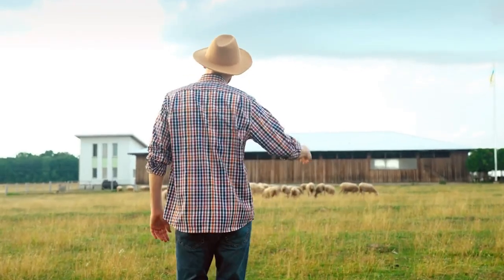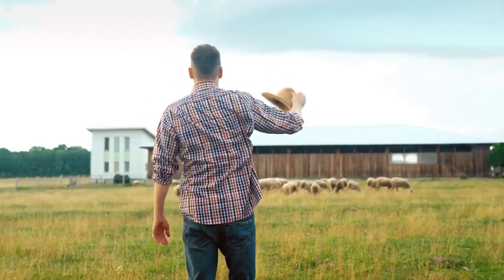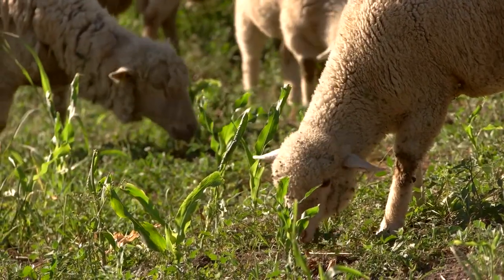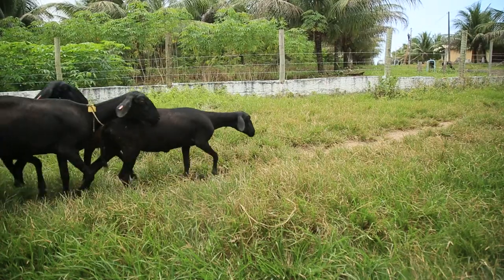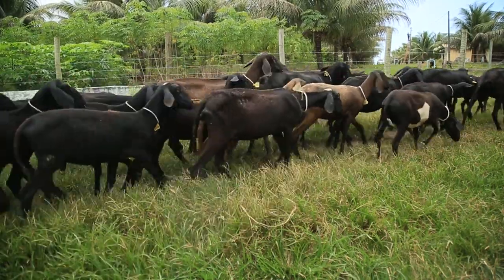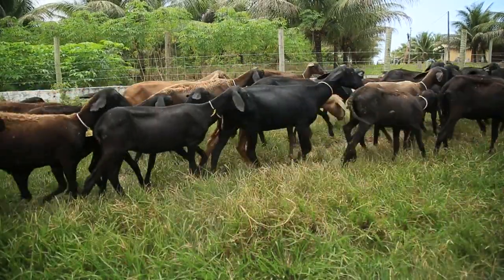In conclusion, hair sheep breeds offer a breath of fresh air for farmers looking to simplify their livestock management practices. With their low maintenance requirements, resistance to parasites, and excellent meat production, these sheep are a win-win for both farmers and consumers alike. If you're ready to take the leap into the world of hair sheep farming, why not give it a try? You might just find yourself falling head over heels for these remarkable animals!